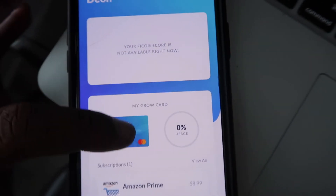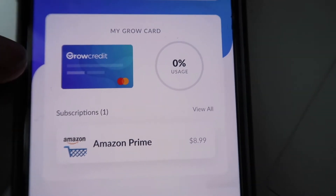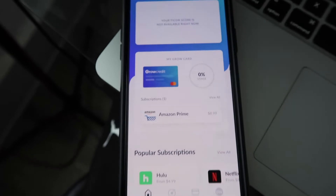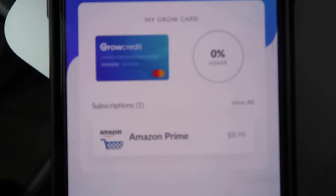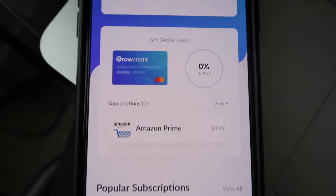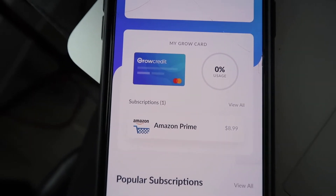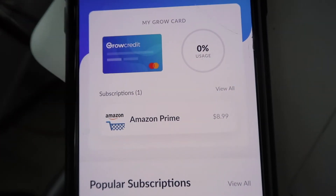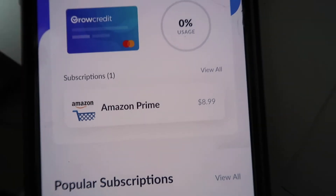Let me open up this app so y'all can see. This is how the app looks, and you can see my Grow Card right here — my usage is zero. I just found out about this app, but I'm sharing this information because it's very valuable and I want people to act on this as fast as possible. The sooner you start building your credit the better, because it'll establish that long payment history which banks and credit bureaus like to see. On my Grow Card, all I did was attach my Amazon Prime.